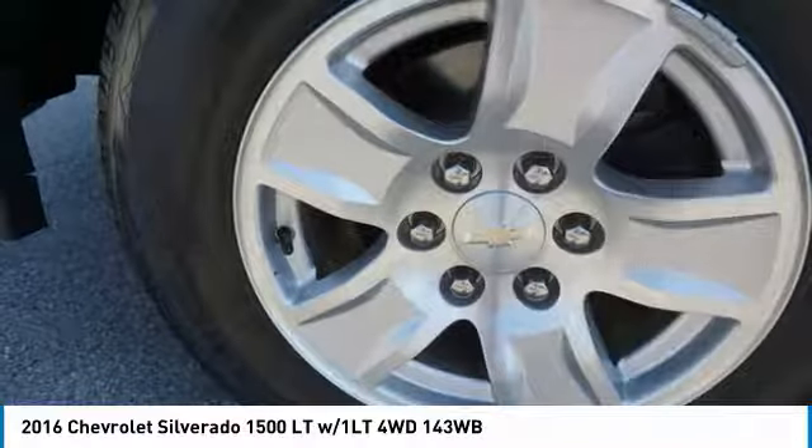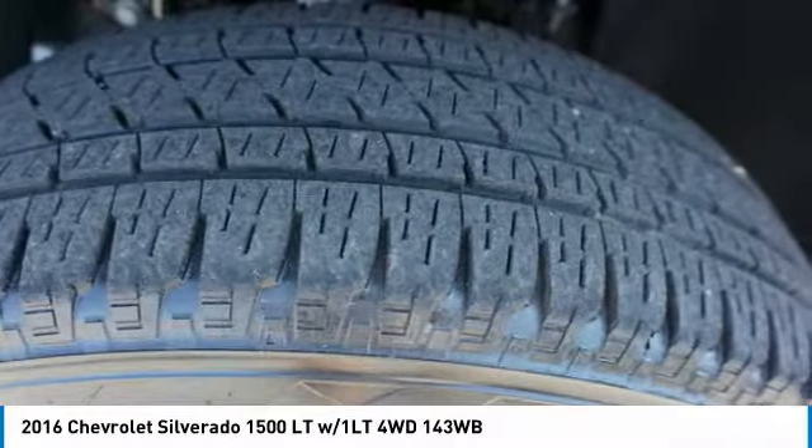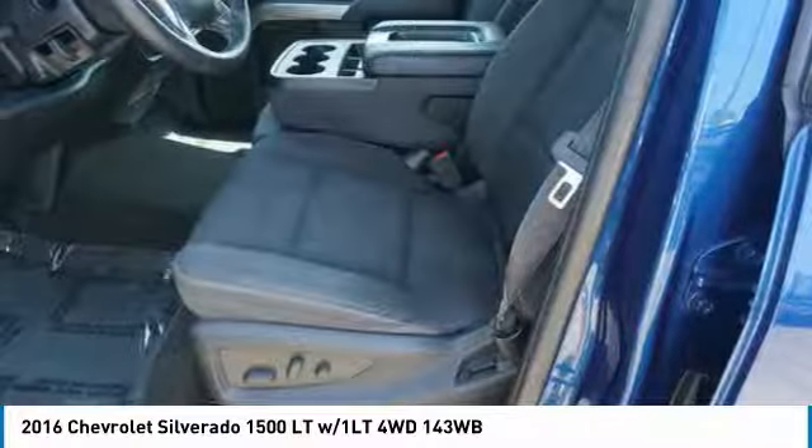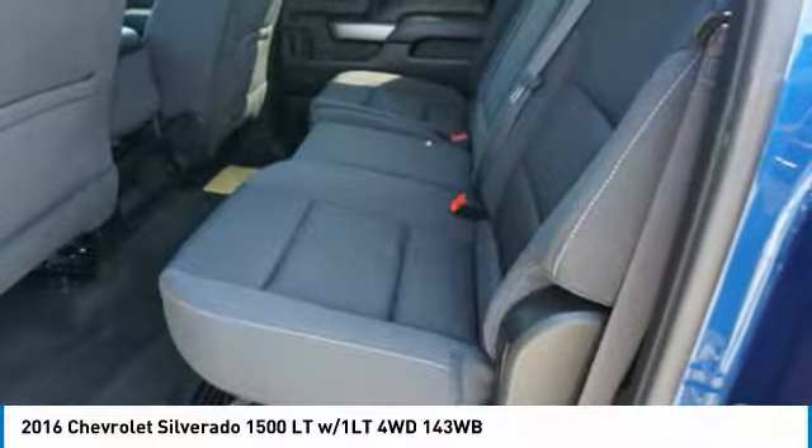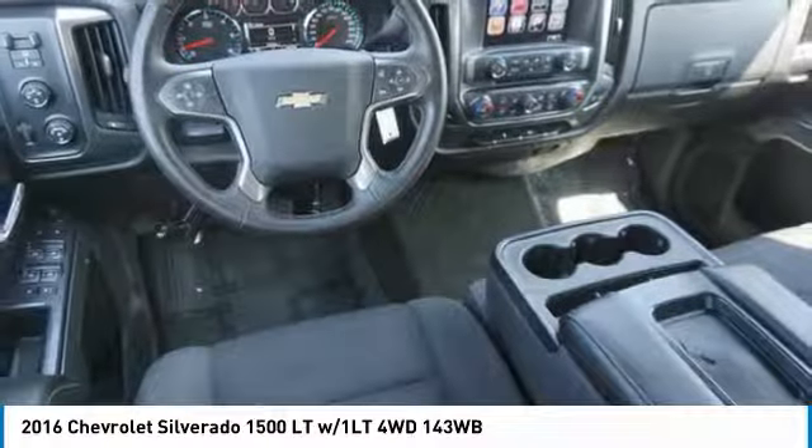Daytime running lights, driver illuminated vanity mirror, privacy glass, four-wheel disc brakes, HID headlights. Take this vehicle for a spin and see why so many shoppers are now proud owners.